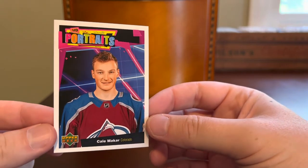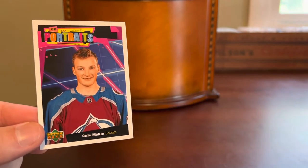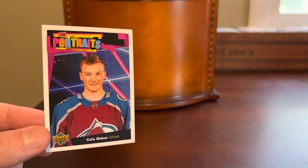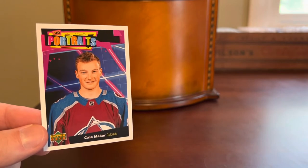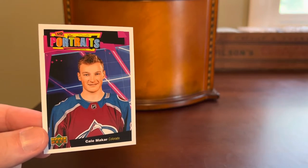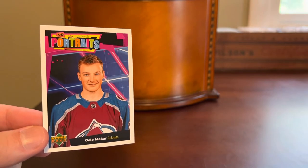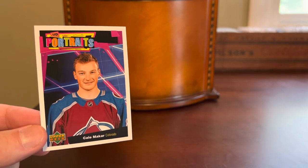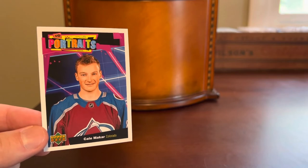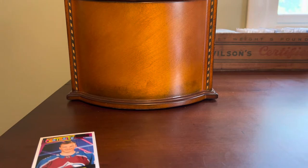The NHL season is right around the corner and I'm excited to see some of these guys play, including Kale Makar here. This is a second year UD Portraits insert from 2020. Not a card that I picked out specifically, but I got this as a throw-in with another Makar card that was a little bit more expensive — that will be seen at some other time. But I do appreciate the free throw-in. Makar is arguably the most talented defender in the NHL right now, coming off that Stanley Cup championship with the Colorado Avalanche. So happy to accept that one as a freebie.